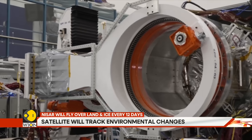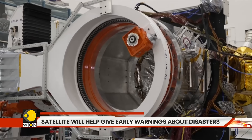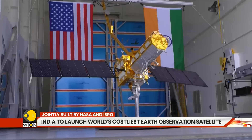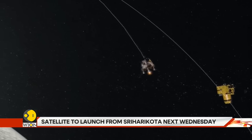NISAR has been assembled in India using parts from both countries. After months of fine-tuning, the satellite is ready to go. This marks the first time NASA and ISRO have built a satellite together, and it is a major step for global space science.